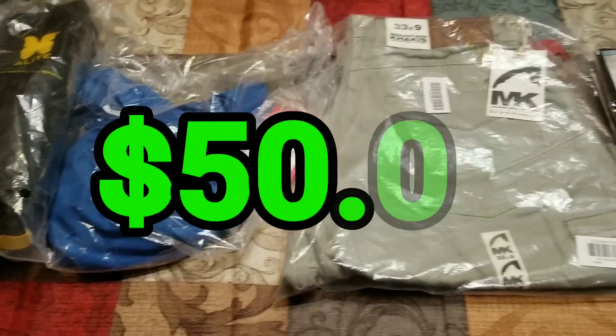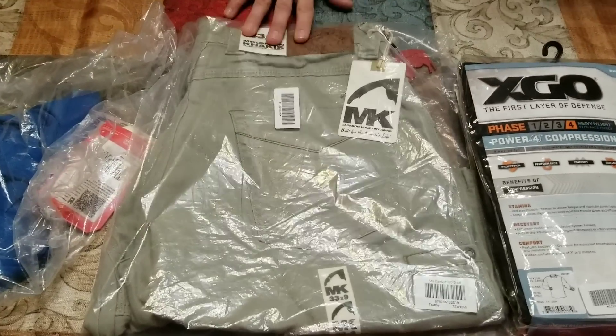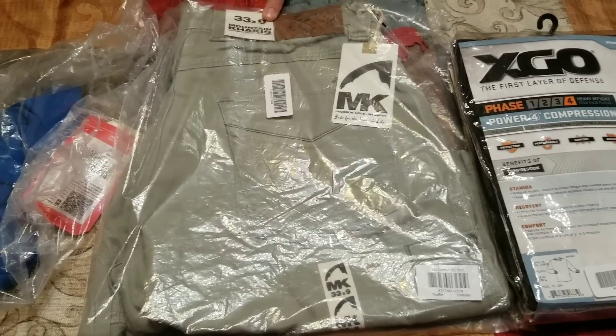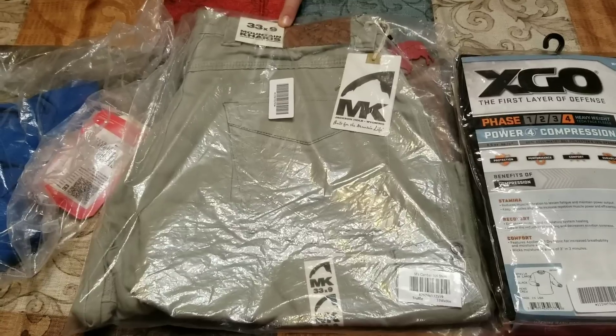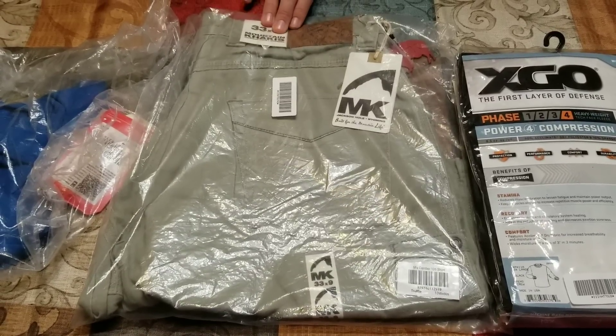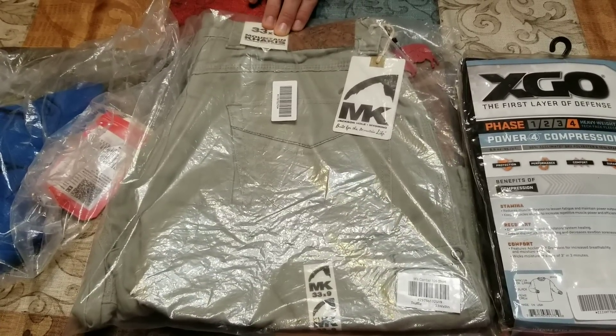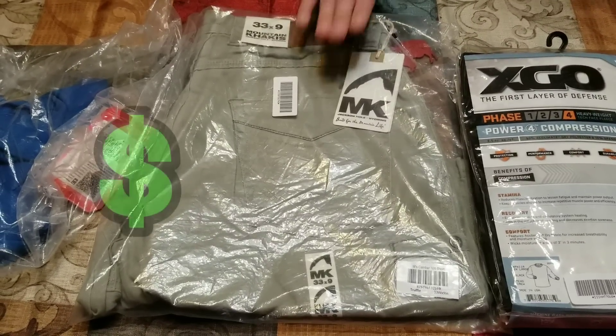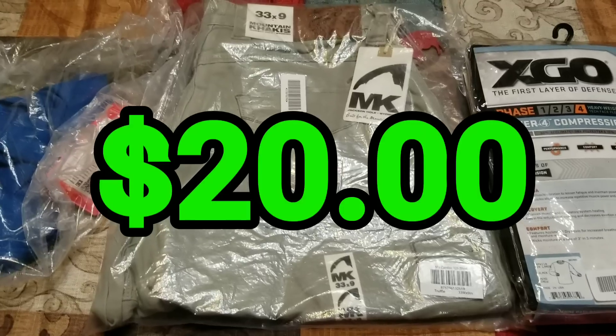Very, very high-end moisture-wicking shirt. This one Amazon is selling, so I'll have to definitely undercut Amazon if I want mine to move before theirs. But this is a Mountain Khakis Men's Camber 105 Short Classic Fit, Truffle, 33 by 9-inch size shorts, and I think I can get $20 out of these shorts, brand new.